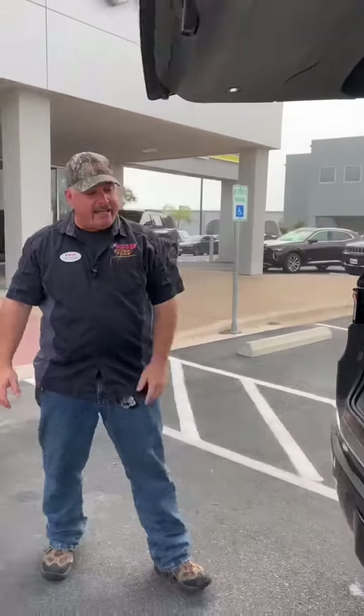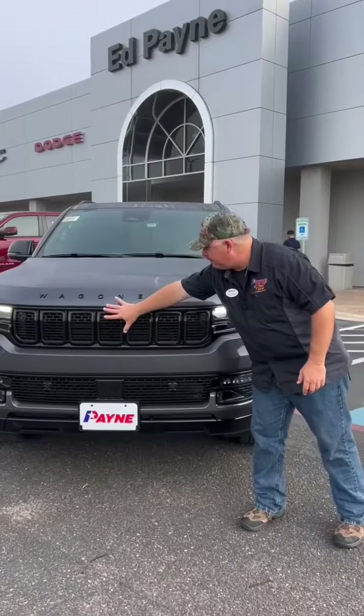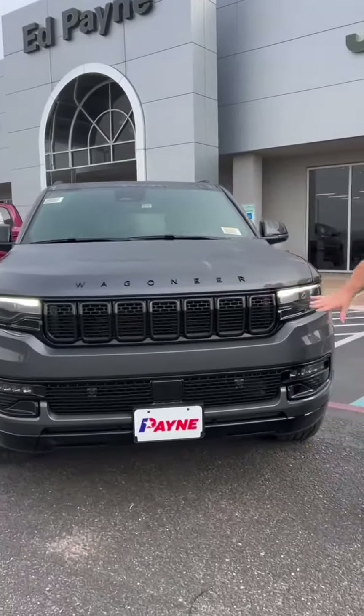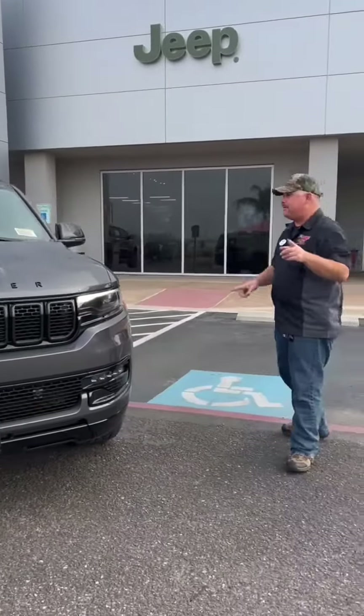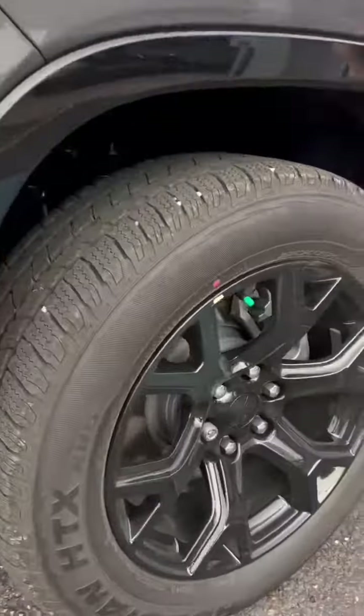We've got plenty more room in here and capability. Let's check out the front. Notice we have piano black accents all around — this is the carbide appearance package. We've got 20-inch gloss black wheels wrapped in Nexion radials.